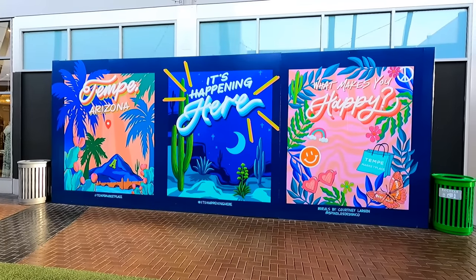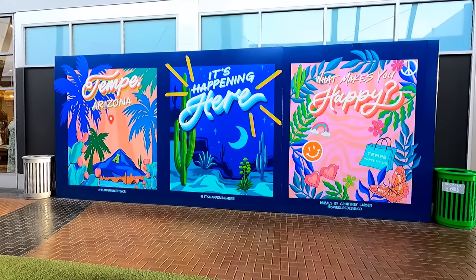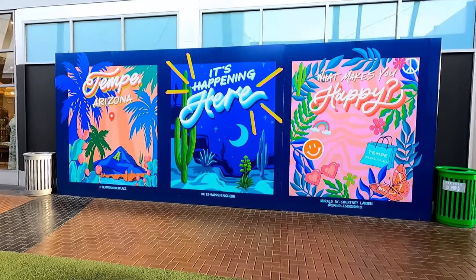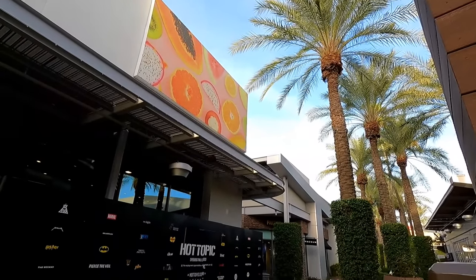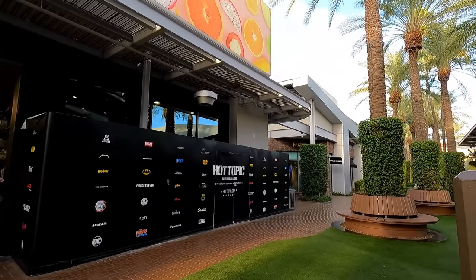Here's one of the few empty storefronts, and they've turned it into a little photo op area with a postcard feel. That's kind of neat. A lot of the artwork here seems to be sun-faded now, but I actually kind of like that aesthetic.